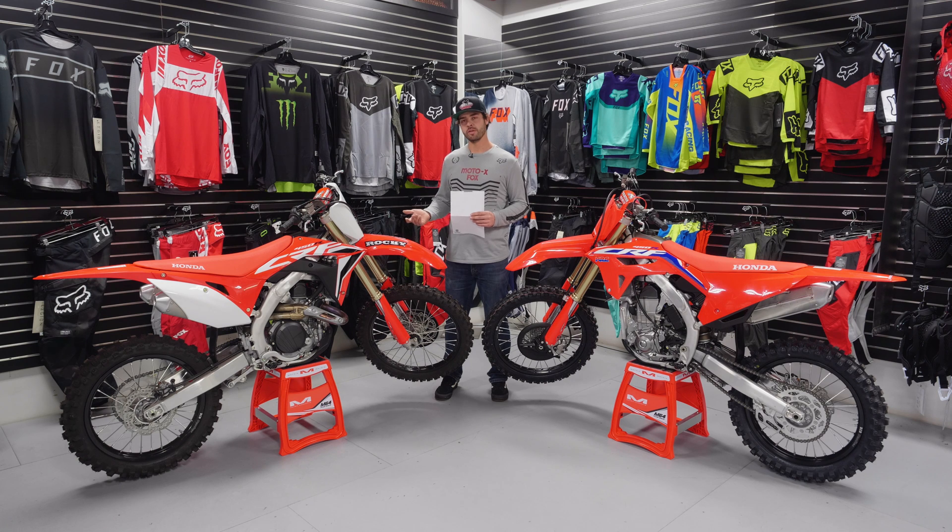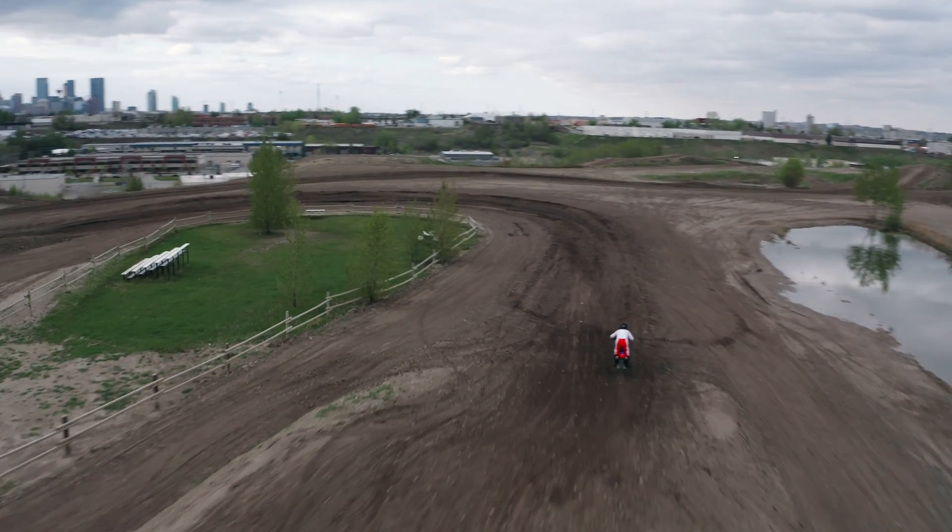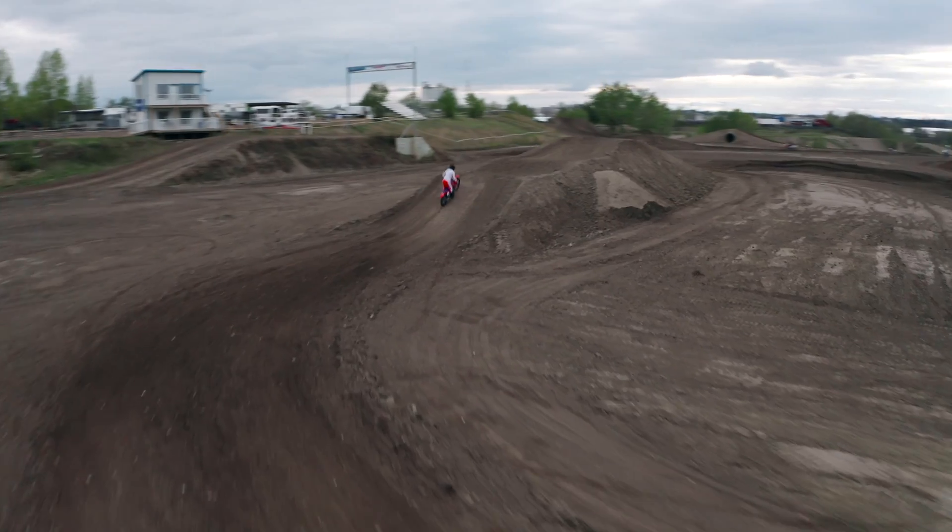Starting off with the 2020 model — this is the bike I personally rode and raced all year. Overall I really liked it; it was a pleasure to ride. I would describe it as a quick-handling bike with very precise steering. It can get a little busy on some high-speed stuff, but it has great cornering capabilities and really likes to follow through corners nicely.